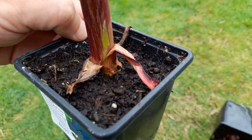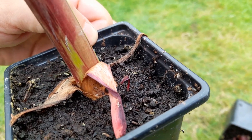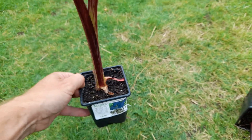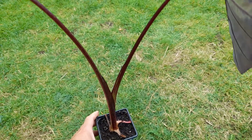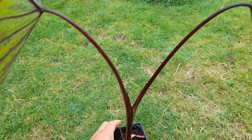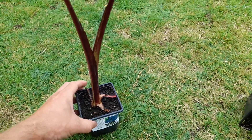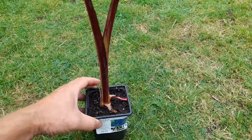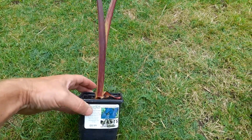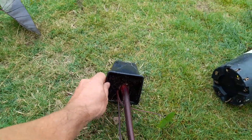It also has a little tiny baby coming out the base. When buying Colocasia, I always look for a good couple of leaves, and obviously a new leaf starting to come out. I also look at the base to make sure it's got some growth around it, and this one has got a baby in it.